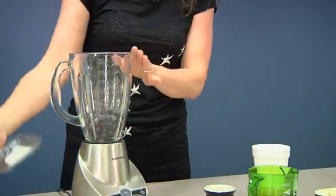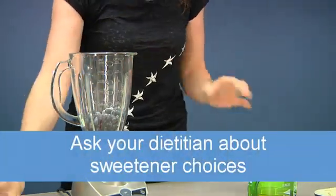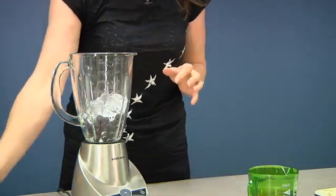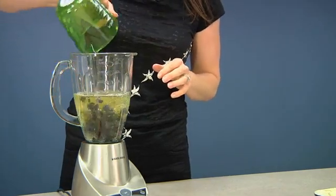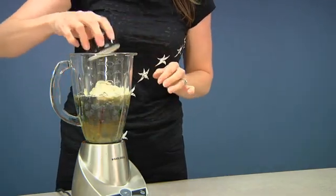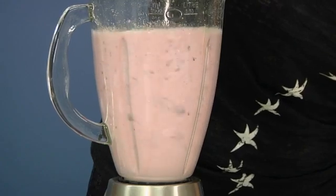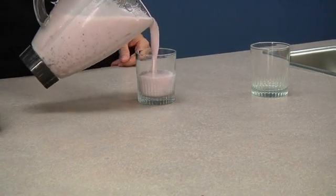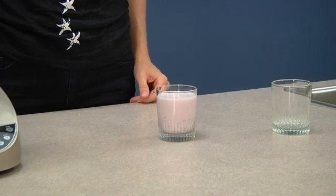Eight ounces of fresh blueberries — or you can use frozen — our artificial sweetener, a few ice cubes, apple juice, and our whey protein. Here's our blueberry smoothie. Remember to include this in your fluid allowances for the day.